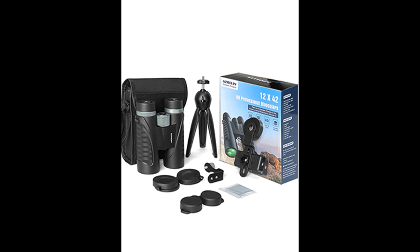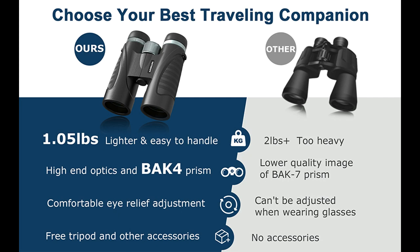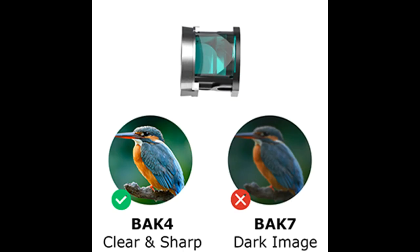Bonus tripod and phone attachments: as a gift, the binoculars for adults comes with a universal phone adapter and 360-degree swivel tripod to help you steadily hold the binoculars without shaking. They also make an ideal gift for family or friends, coming with all accessories including a comfortable carry bag, attached strap, lens covers, wiping cloth and more.